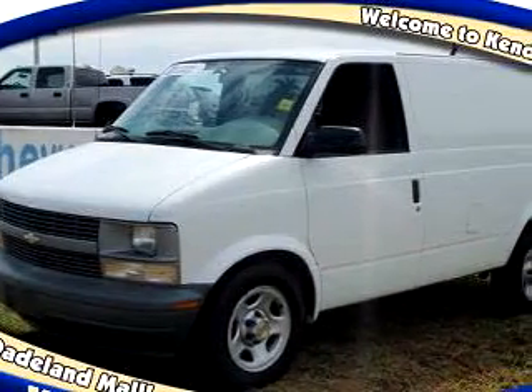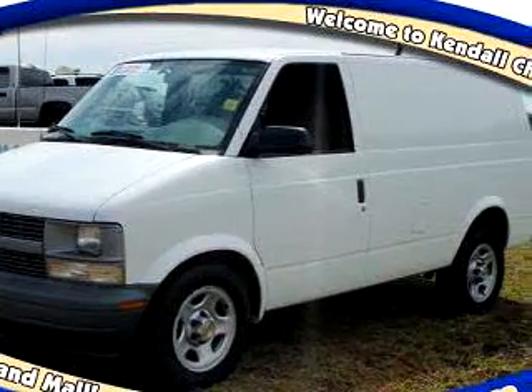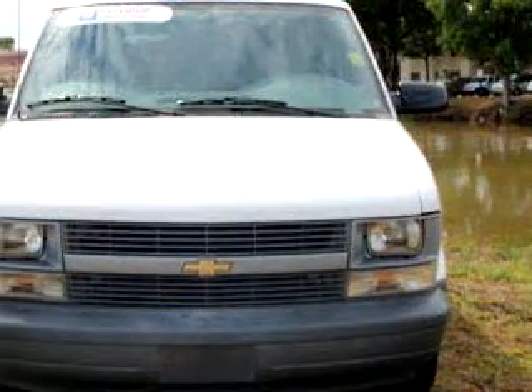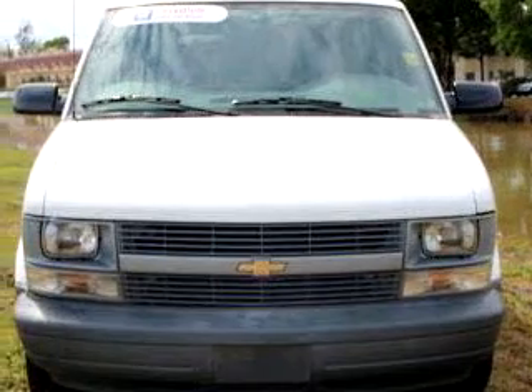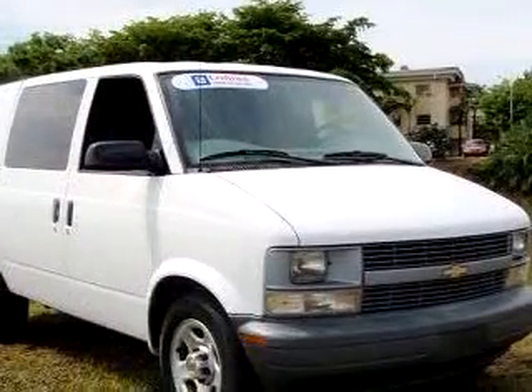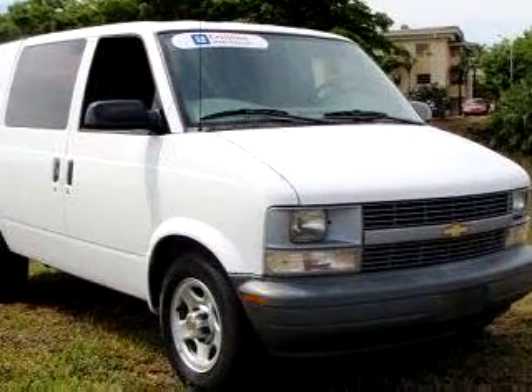Kendall Chevrolet knows you want more than just a car — you have a purpose for your vehicle. Imagine driving this white '05 Chevrolet Astro, equipped with a six-cylinder engine and an automatic transmission, with only 39,721 miles.